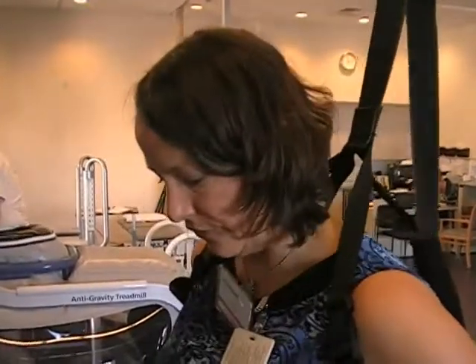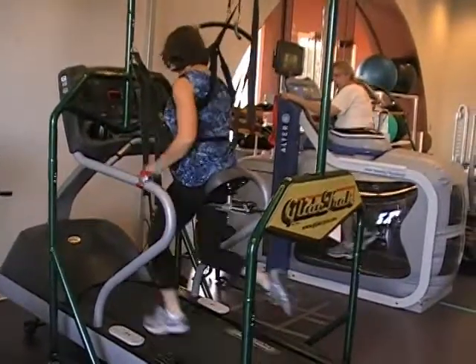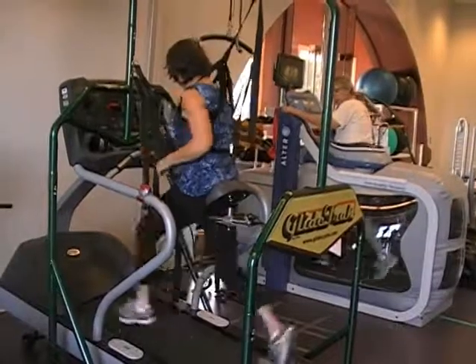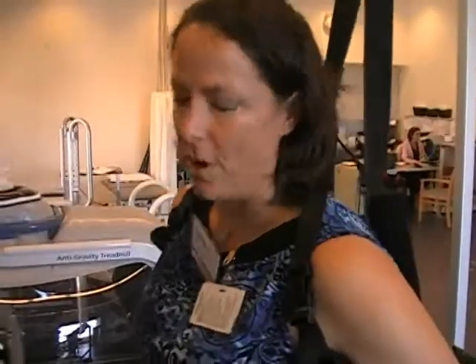The first goal is to give people with disabilities an opportunity to exercise. The second is an opportunity to actually walk at higher speeds than they would normally be able to, and hopefully get some carryover into overground walking. Because what we know from the research is that if you want to walk faster, you've got to practice walking faster.